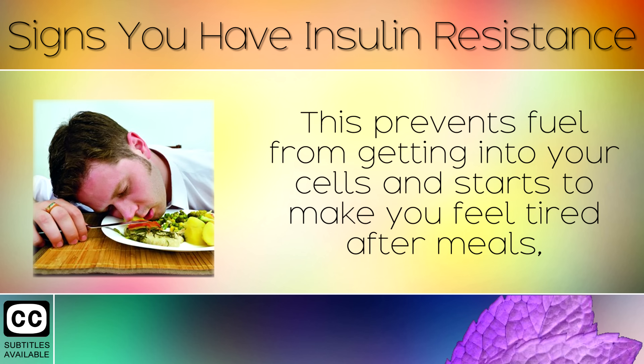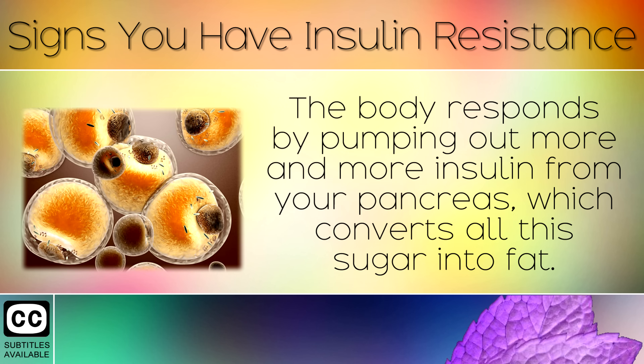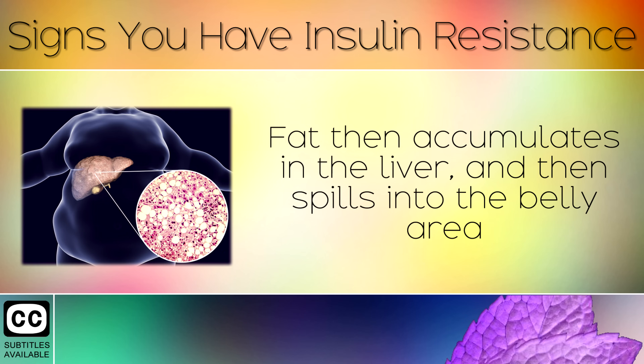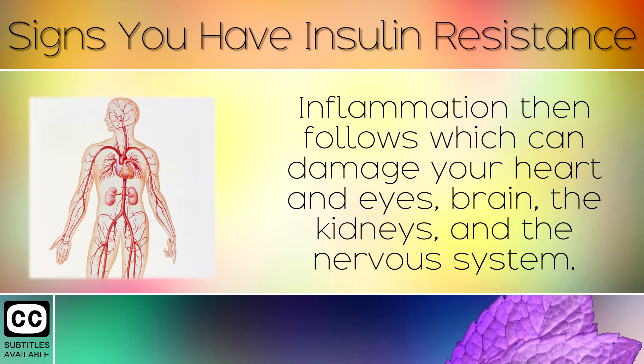This prevents fuel from getting into your cells and starts to make you feel tired after meals, craving sugar and starting to develop health problems. The body then responds by pumping out more and more insulin from your pancreas, which converts all this sugar into fat. Fat then accumulates in the liver, and then spills over into the belly area around the internal organs, putting even more of a strain on your body. Inflammation then follows, which can damage your heart and eyes, brain, the kidneys and the nervous system.